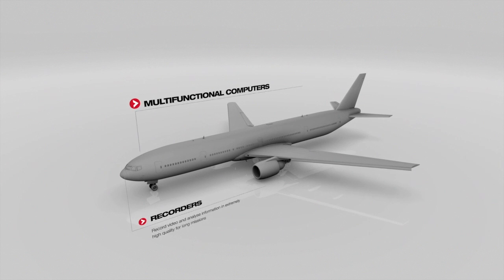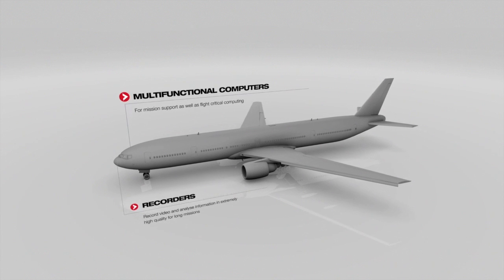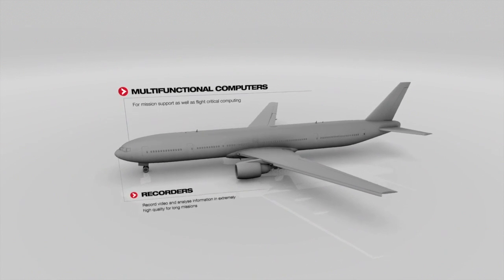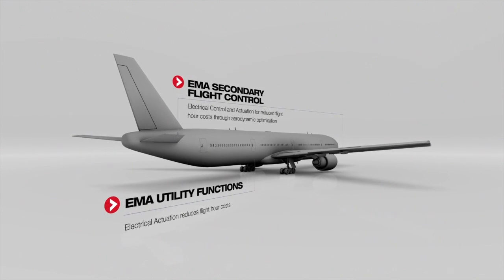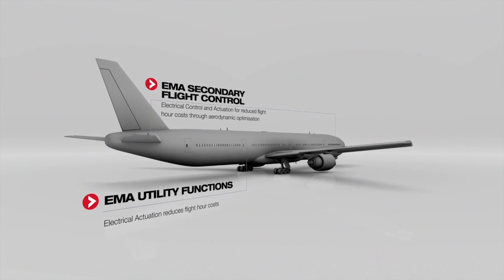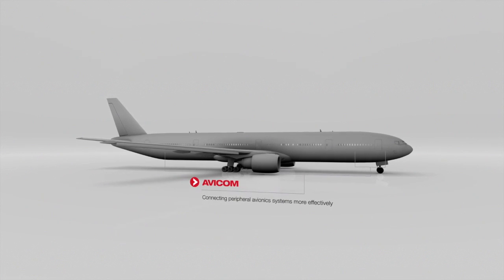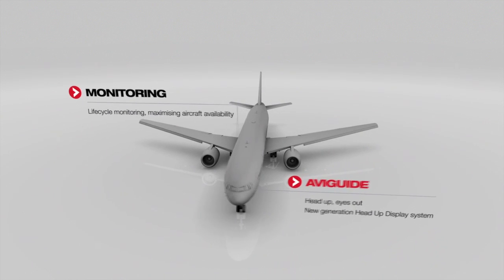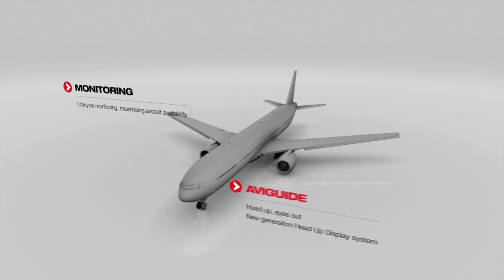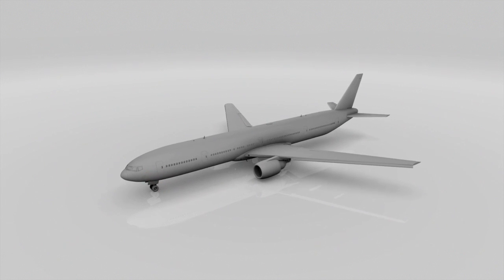For fixed wing aircraft, our solutions are equally modular. Recorders analyze detailed information for long missions. Multifunctional computers deliver mission support and flight critical computing. Electrical actuation, secondary flight control and utility functions reduce flight hour costs through aerodynamic optimization. Avicom, communication management system, connects airborne assets more effectively. Monitoring enables maximized aircraft availability. And AVI Guide head-up display system ensures safe and efficient aviation in tough flying conditions.